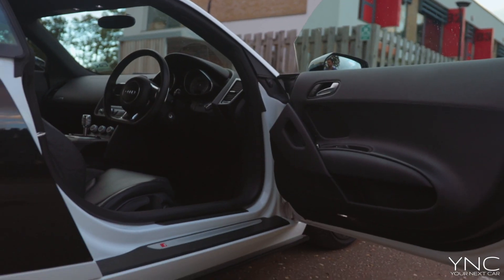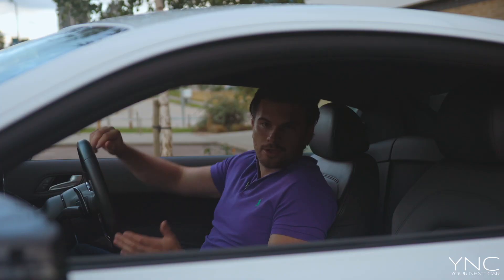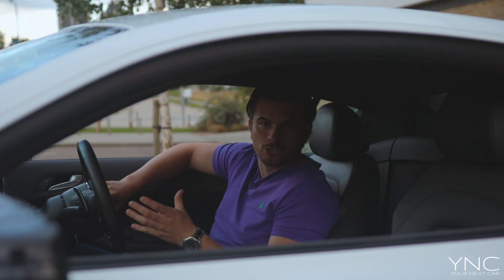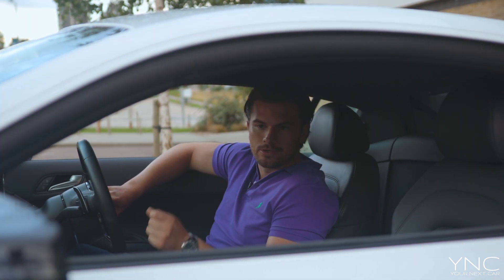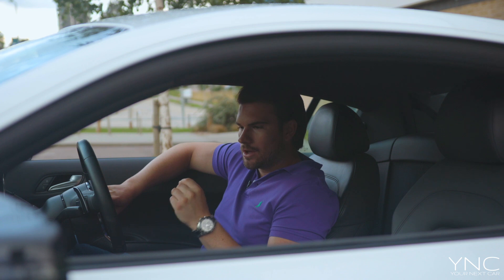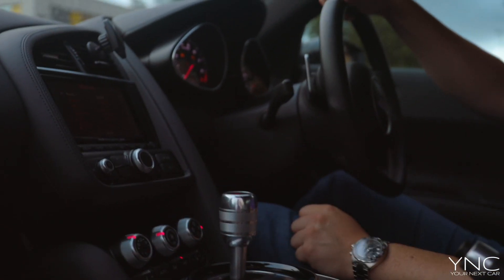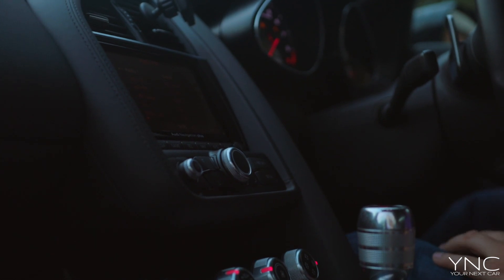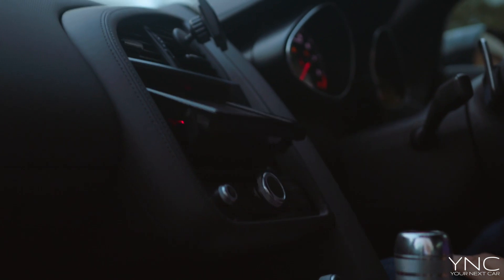We're inside the cockpit of the R8, and it's traditional inside. It's got nicely stitched leather throughout the car, a big — for its time — Audi Navigation Plus satellite navigation system, the MMI multimedia interface. So inside the R8 you've got the full traditional Audi suite.